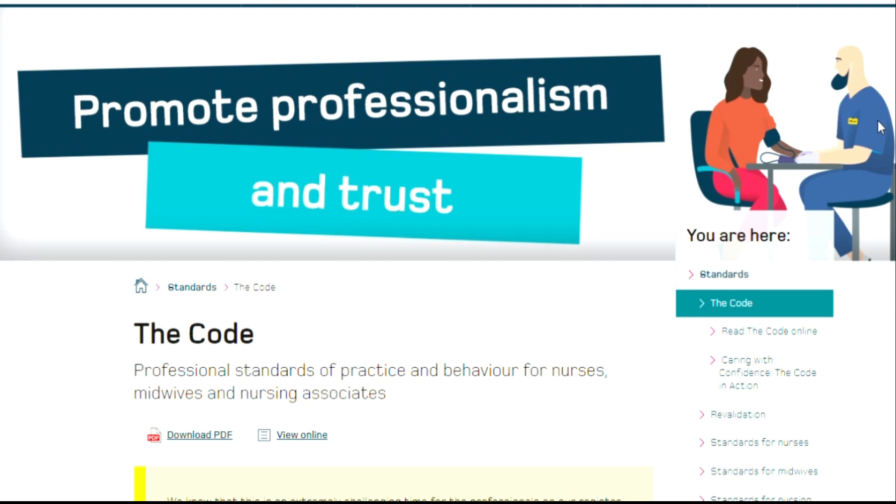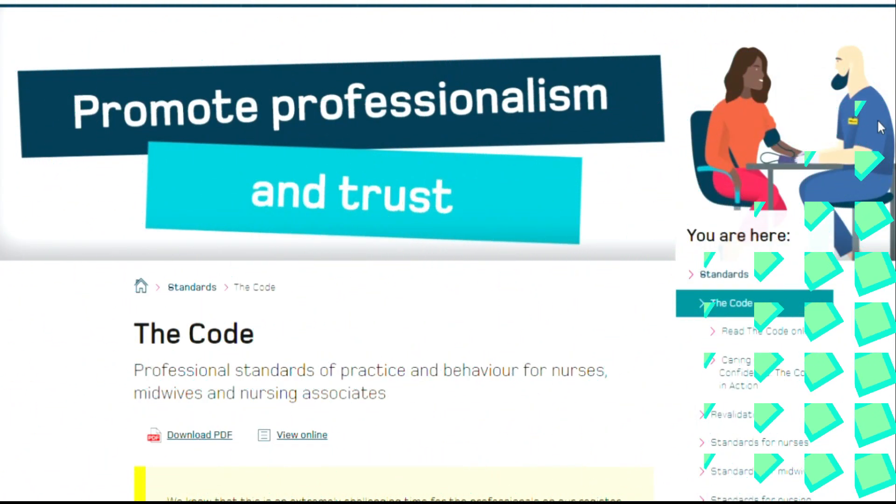Hi everyone, welcome back to my channel. My name is Becky Ceture. I hope you are doing well. Today I am doing the third series of my educational program on reasons why an individual can be removed or struck off the NMC register.